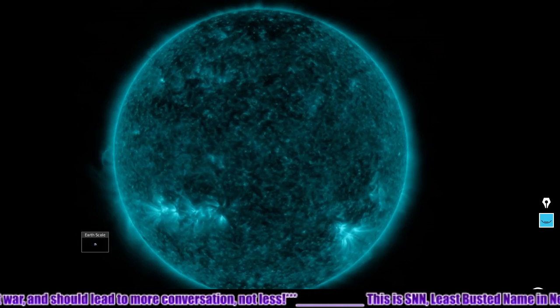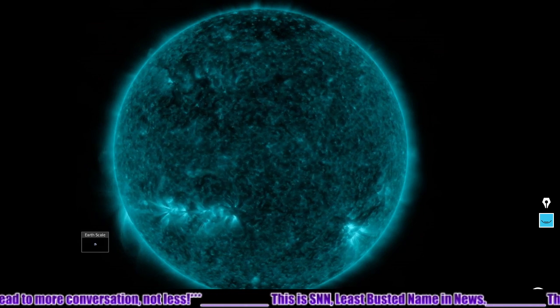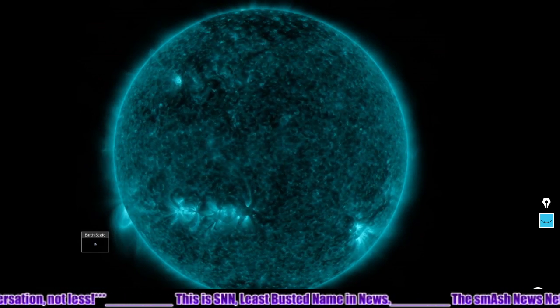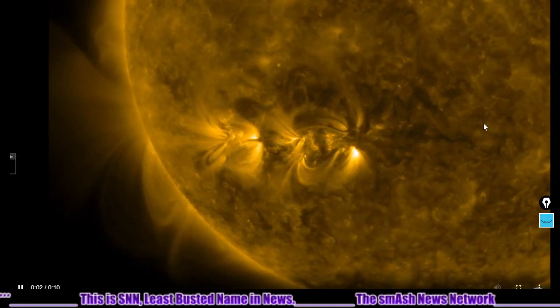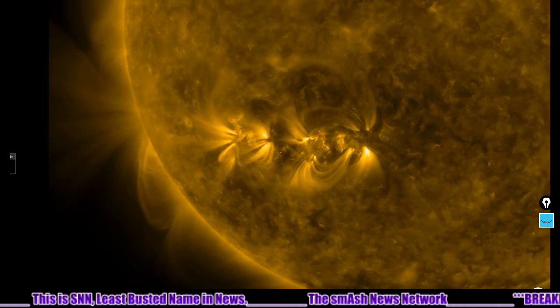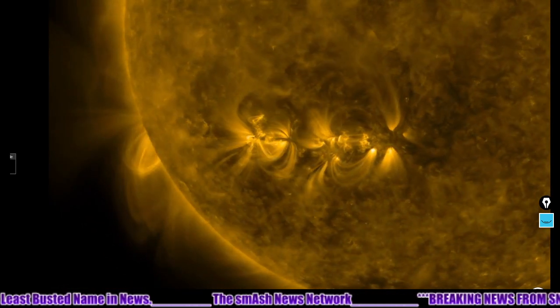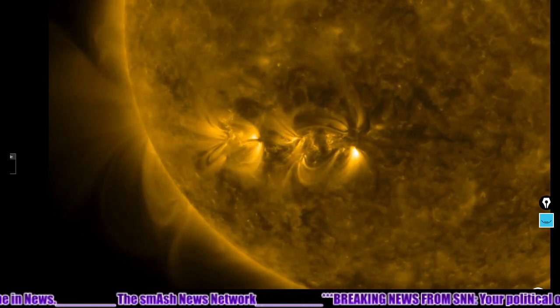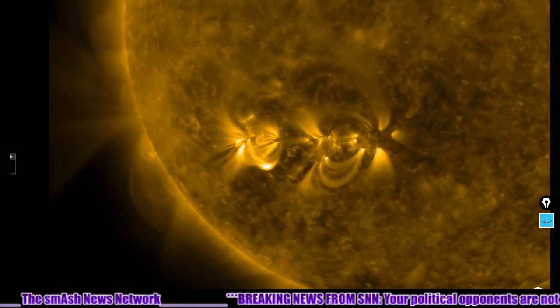Here it is in 131 angstroms. That solar flare was a C-class flare that happened at exactly 1700 hours yesterday, November 20th, 2020. Here's a close-up of the area in 171 angstroms — right there is that solar flare. Great view in 171 angstroms, as well as some magnetic looping of iron filamentary plasma associated with that active region rising.